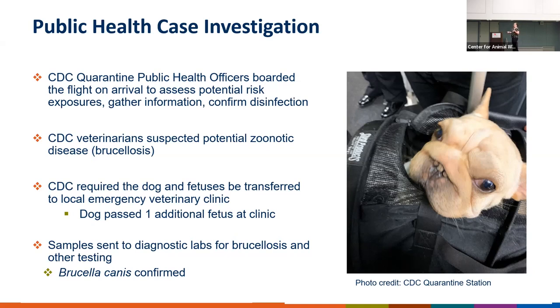Brucella canis is a bacteria that causes brucellosis. It can be shed in the bodily fluids of dogs, especially the birthing fluids. Dogs used for breeding are recommended to be tested routinely throughout their life if they're going to be used in a breeding program, because this bacteria can spread not only between dogs, but from dogs to people, to livestock, and to wildlife.